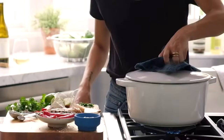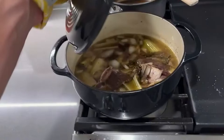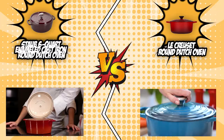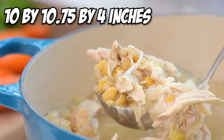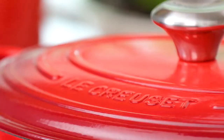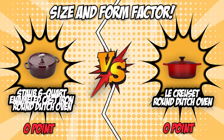The first category that these Dutch ovens will be going toe-to-toe in is their size and form factor. Size is an important factor to consider when looking for a good Dutch oven. Most kitchen counters are already crowded with various kitchen appliances, dishes, and condiments, so choosing a form factor that is ideal for small or roomy countertop spaces is very important. The Staub Round Dutch Oven measures 11.5 by 13.4 by 4.8 inches while the Le Creuset Round Dutch Oven measures 10 by 10.75 by 4 inches. As for weight, the Staub Round Dutch Oven is a heavier machine at 11.86 pounds while the Le Creuset Round Dutch Oven weighs only 12.7 pounds. We will be giving the first point to the Staub Round Dutch Oven for its lighter package and smaller design.